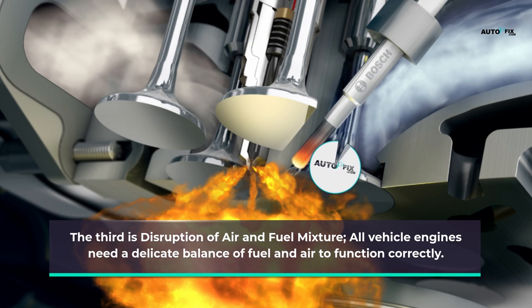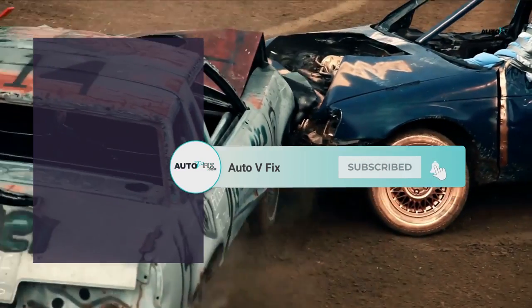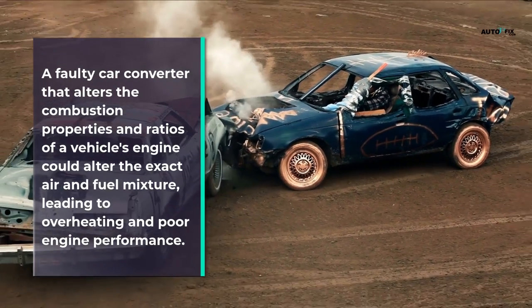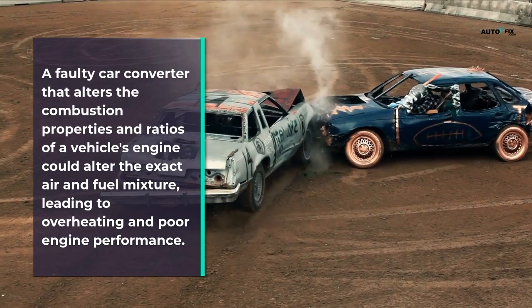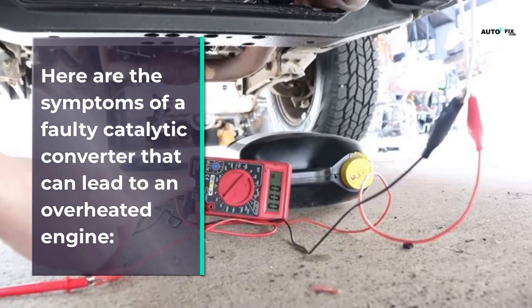The third cause is disruption of the air and fuel mixture. All vehicle engines need a delicate balance of fuel and air to function correctly. A faulty catalytic converter that alters the combustion properties and ratios of a vehicle's engine could alter the exact air and fuel mixture, leading to overheating and poor engine performance.